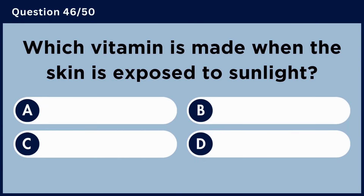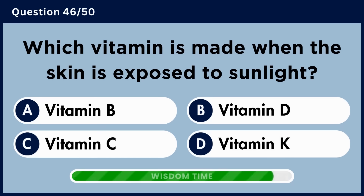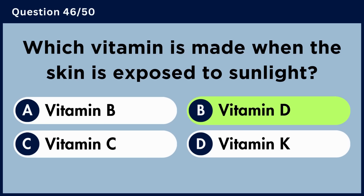Which vitamin is made when the skin is exposed to sunlight? Answer B. Vitamin D.